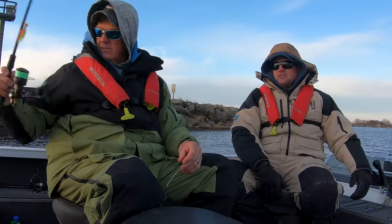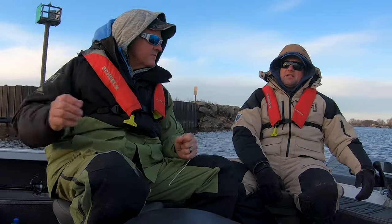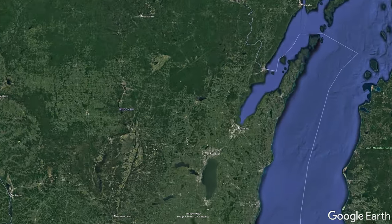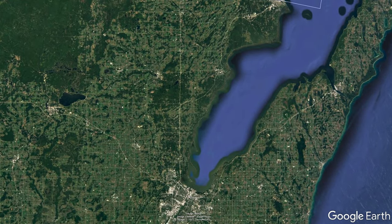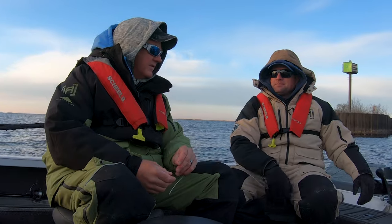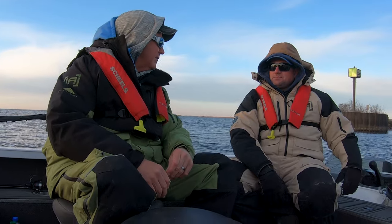The forecast isn't the best — we're probably going to end up fighting 30 mile an hour winds today, so if the audio is bad we apologize. It's pre-spawn walleye time, spring walleyes, and I can't think of a better place than Green Bay. Driving across Wisconsin in four-wheel drive at 30 miles an hour pulling a boat was a little treacherous, but there's no place I'd rather be. This is a great area for big walleyes and we're in prime time right now.